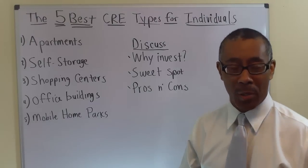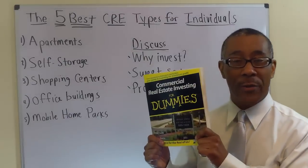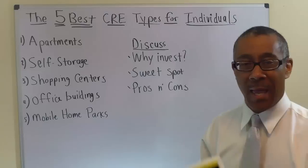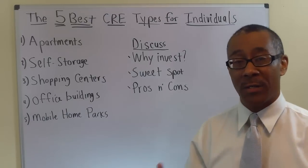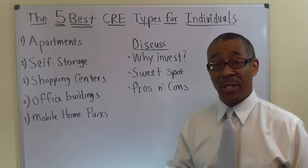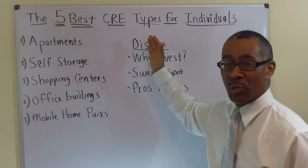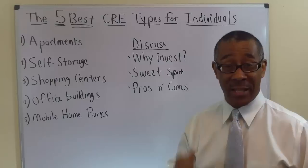Hi, this is Peter Harris from CommercialPropertyAdvisors.com, co-author of Commercial Real Estate Investing for Dummies, as well as coach and mentor to many investors across this great nation of ours. The subject and title of today's video is the 5 Best Commercial Real Estate Types for Individual Investors. Let's get started.